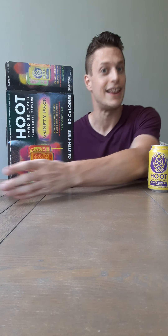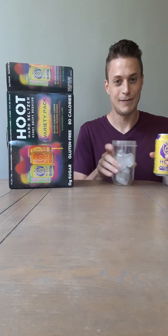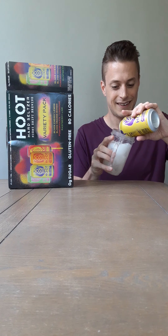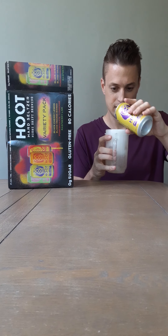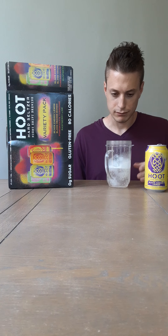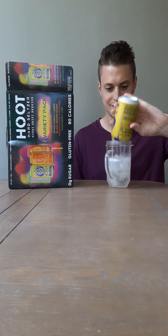Impressive, I'm impressed. Poured it into a cup of ice, right to the brim. Gonna let that simmer down, but we'll get right into it. I'm excited to try the others now. This is so good.